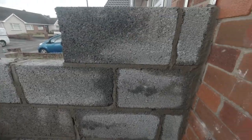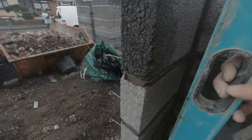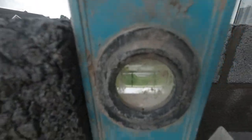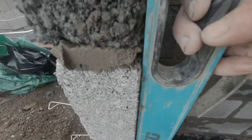Here we go then, we've got a bit of this section now - the inside of the porch going up. Look here look. All touching - can't even get a fag paper behind there, look.